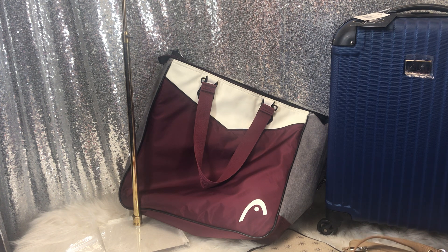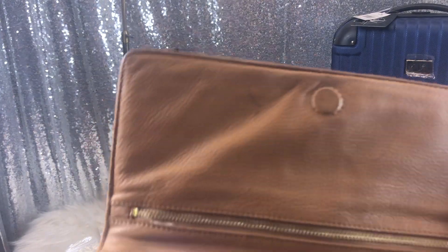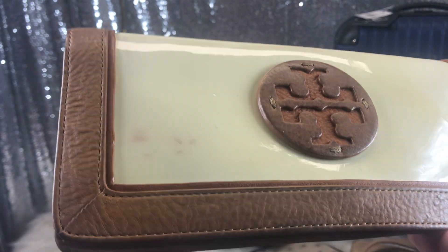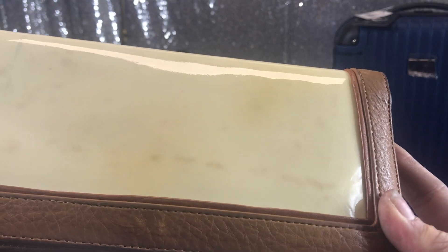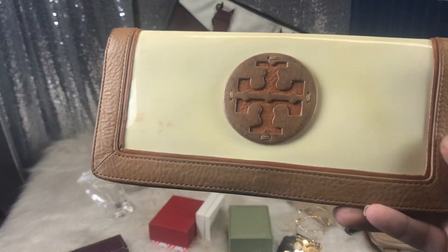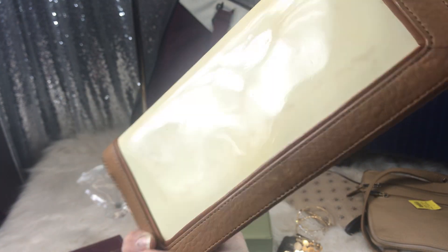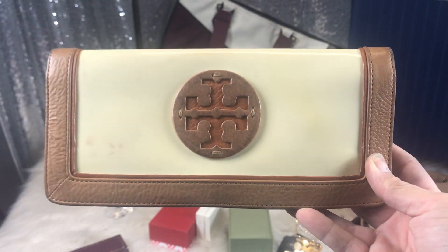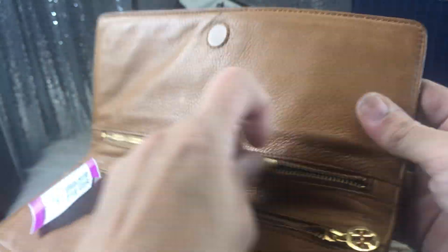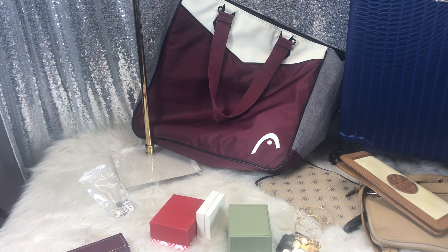Last but not least — thanks if you're still here with me, love y'all — is this Tory Burch clutch for $3.99. The inside is pretty good but I'm going to have to dye the patent leather because it got some transfer on it. I'm thinking either red to go with the brown, or dark brown, or maybe a red and black mix for almost a burgundy. For $4 I think I can make it look really nice. Even though I told myself I wasn't going to buy any more, I did anyway.